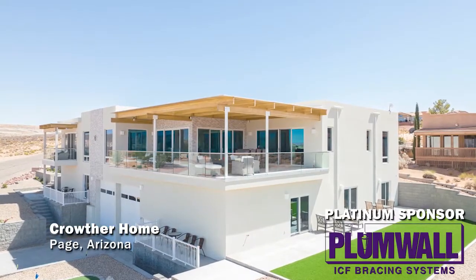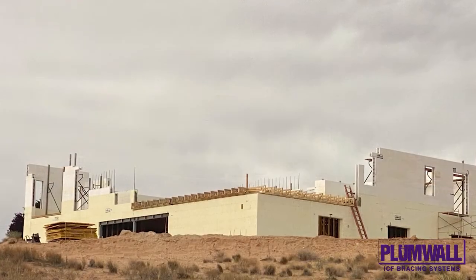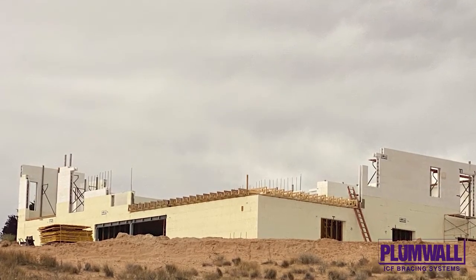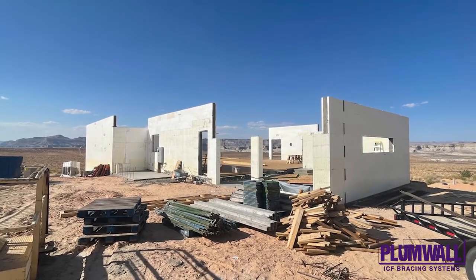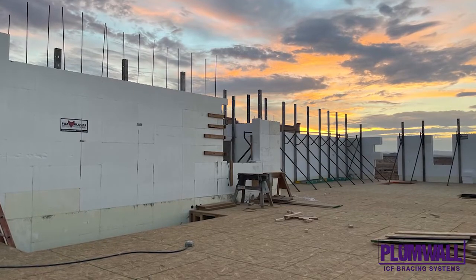The Crowther home in Page, Arizona is a 6,300 square foot home built using Fox Block's ICF. The retaining walls for the RV garage were also constructed of ICF. The builder estimated that using ICF saved weeks of work time.